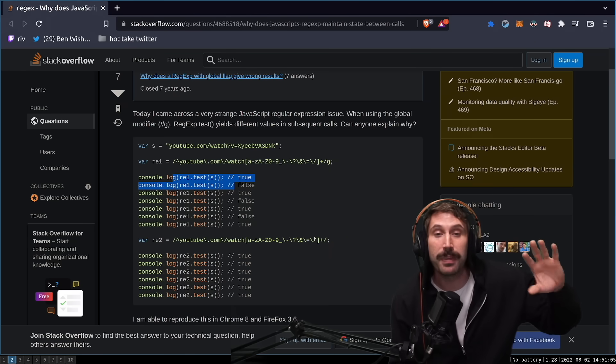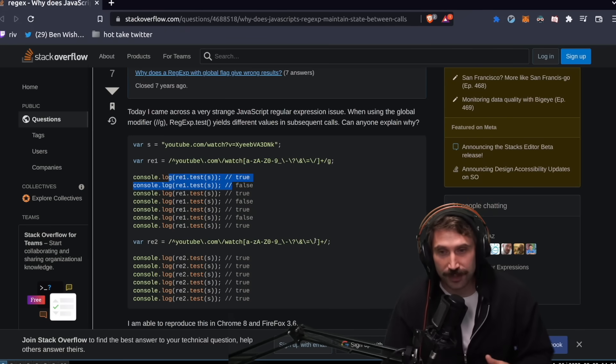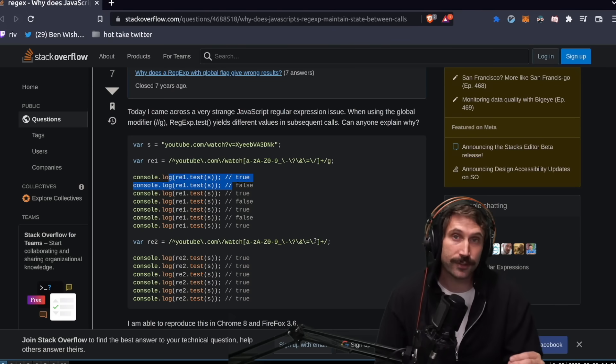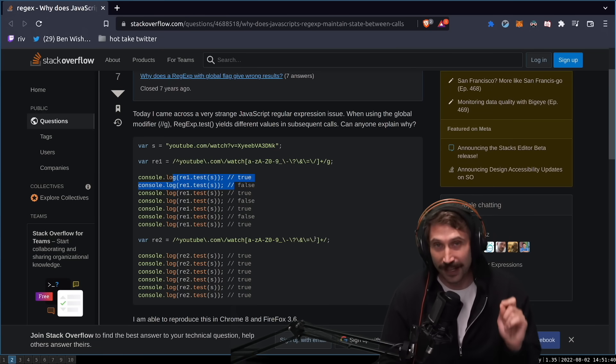Instead of returning true every time, it actually flops back and forth, simply because that regex keeps state. This is pretty classic JavaScript — always too clever by half. It always makes it extremely difficult to reason about their APIs. And in this top five list, this won't be the only 'too clever by half' that's going to happen.